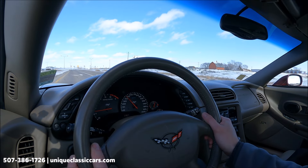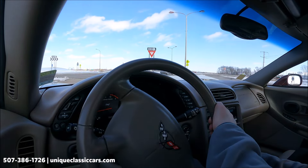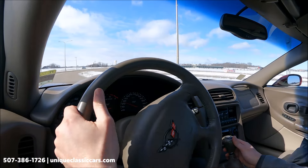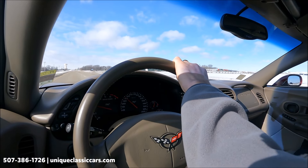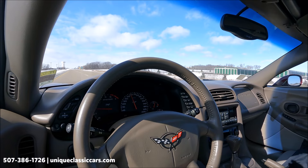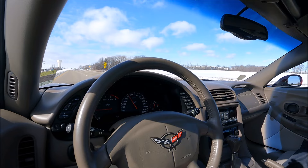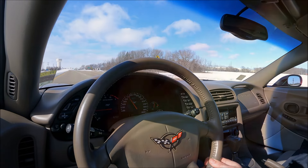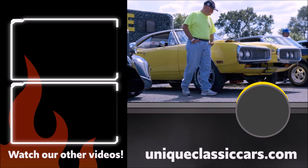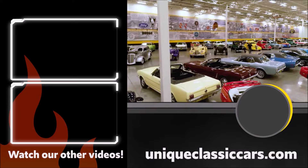Very nice condition car. The odometer on the digital dash shows 19,651 miles — nice, very low miles. Basically like taking one of these off the showroom floor a couple years later. The six-speed manual just makes it even more fun — you can control that speed and power. Handles excellent in the corners, as a Corvette should. It practically drives like a new one from 2003. Take a look at all the pictures at uniqueclassiccars.com. We'll see you next time.